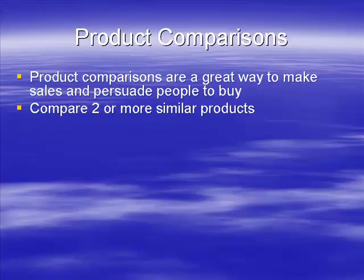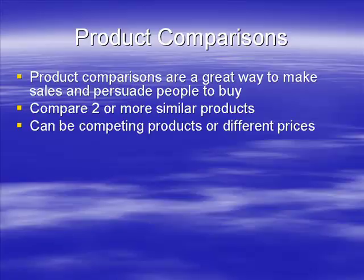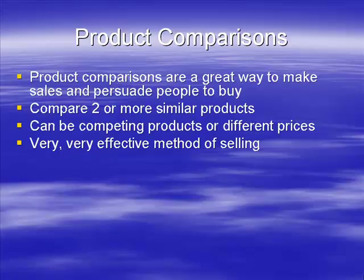You can compare a minimum of two products, but I wouldn't go much above four or five — otherwise it gets messy and there's too much to compare. They can be competing products, like a Canon, Fuji, or Nikon camera, or they may be the same brand at different price points, like four Canon cameras ranging from $600 to $1,200. There's no hard and fast rule — it depends on the niche.